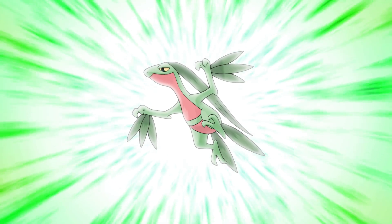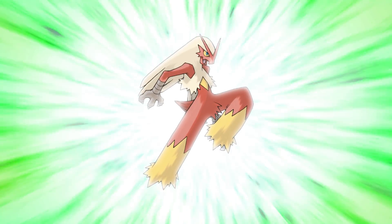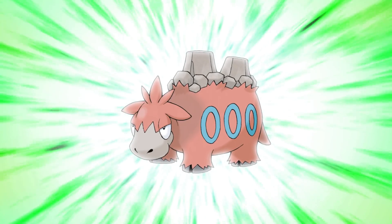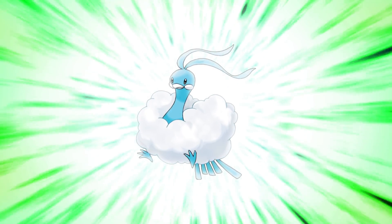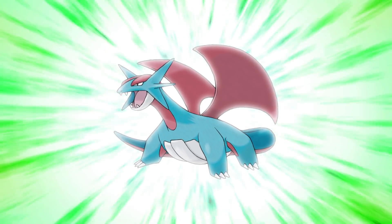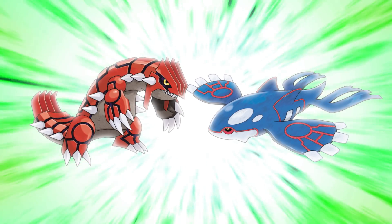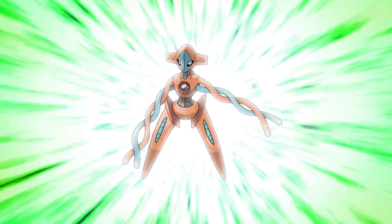Gen 3 honorable mentions: Grovyle is one of the most successful-looking middle stage starters. Blaziken was going to be on the list — it's a fantastic design, but some fans think there are attributes that could be fixed. Breloom is such an inventive way to make a mushroom Pokemon. Camerupt is one of the coolest concepts but the execution wasn't flawless. Altaria is magnificent to look at but not perfect by our criteria. Salamence is the most dragon-looking dragon in Pokemon, just shy of the list. Groudon and Kyogre are perfect designs but not perfect for the average Pokemon fan. And Deoxys is in my opinion one of the most genius designs ever — they made a Pokemon based on literal DNA that looks menacing and cool, but it alienates a few fans.